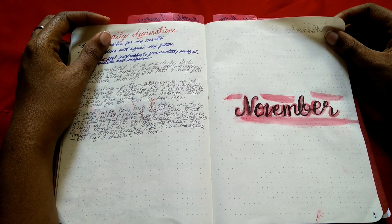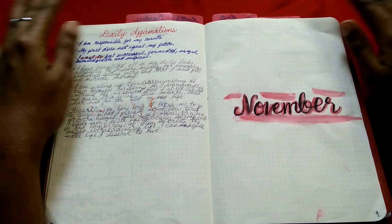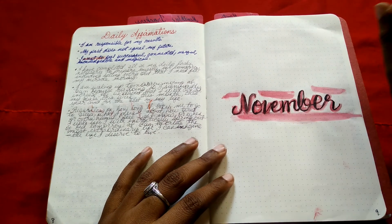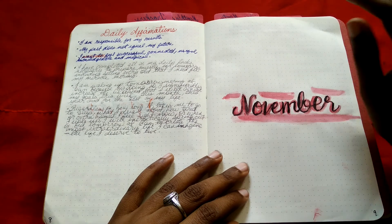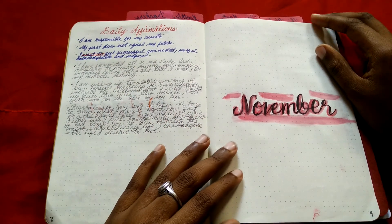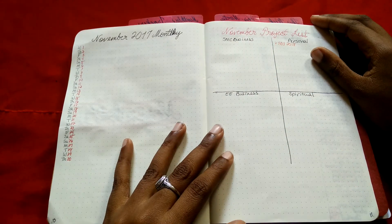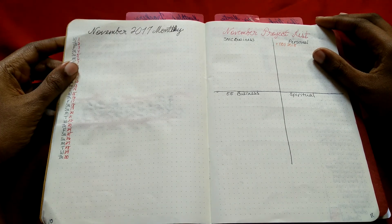Here is my November cover page. Red is my absolute favorite color. I decided November is going to be a bloody red color scheme with some black — kind of dark, but I don't see it as a bad thing.